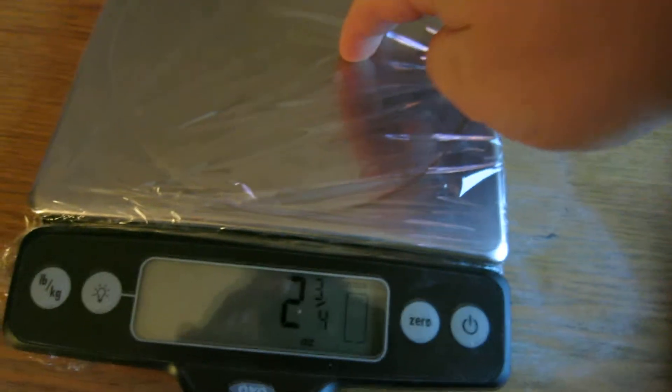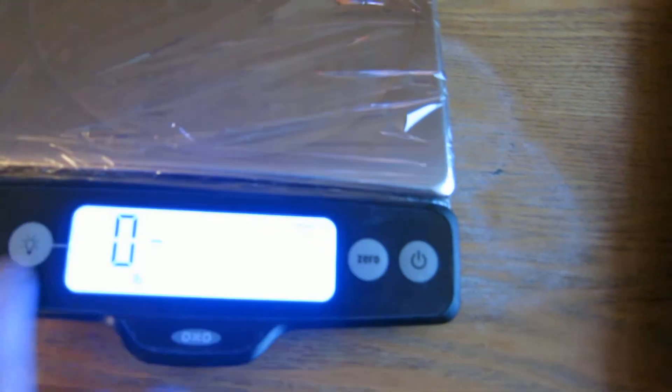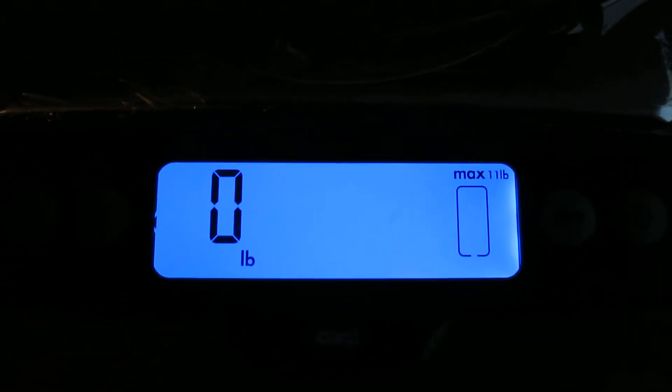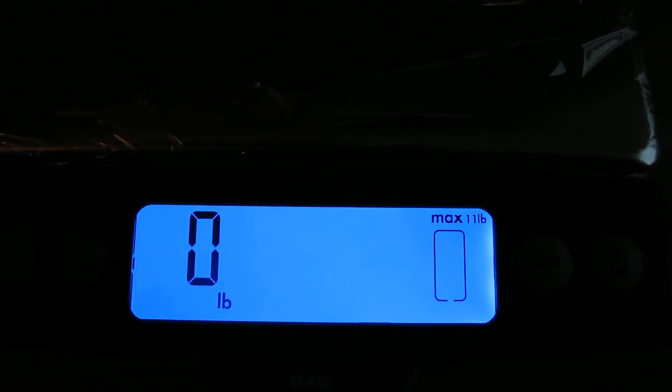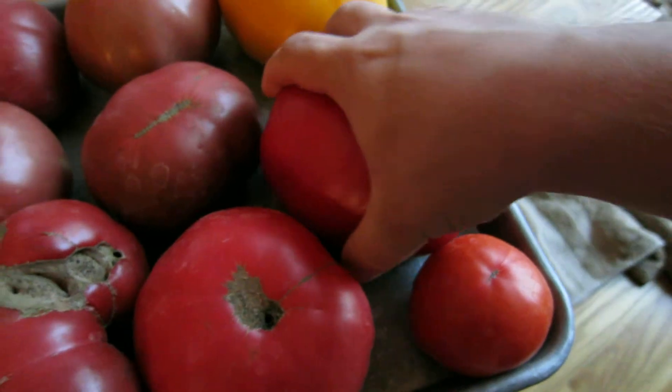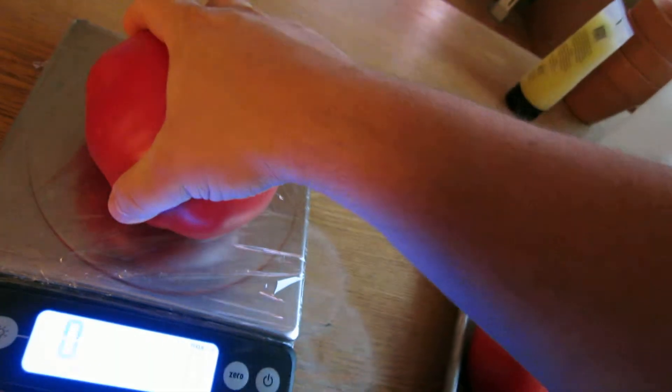Over here on the left, let me turn this light on. I do have just a normal everyday scale. Let me zero it out just to make sure we're starting with the correct weight — as you can see, it shows zero. So I'm going to grab this large tomato here and just weigh it for you to show you the size. As I put it on the scale, it shows one pound, four ounces.